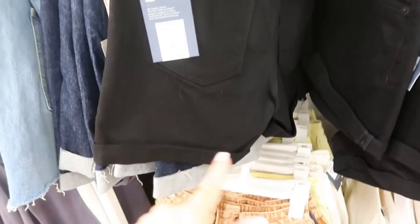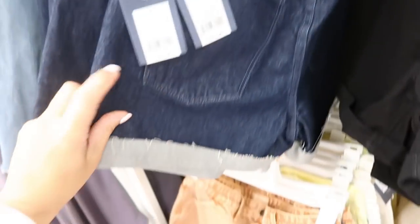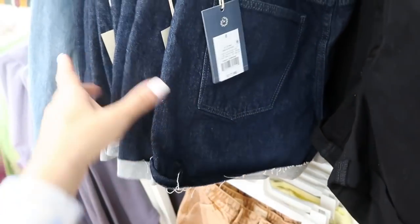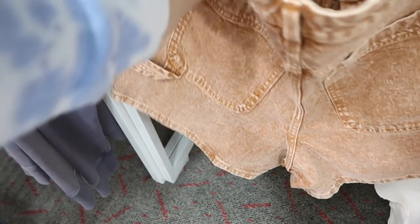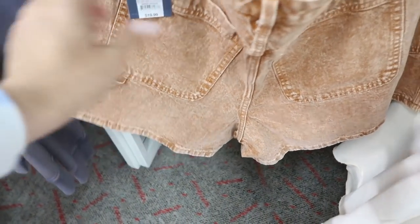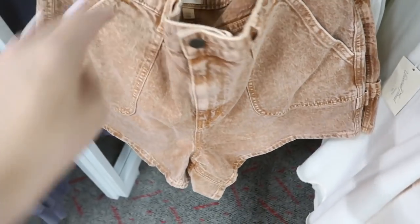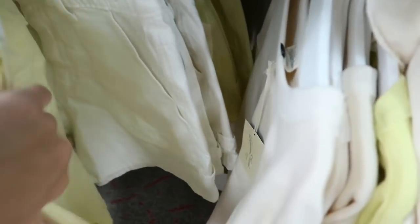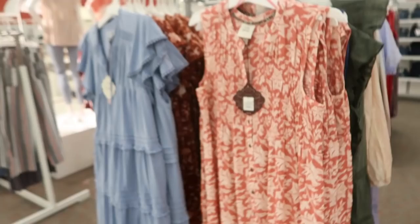There are high rise shorts with a roll-up at the bottom, and midi shorts that are rolled up — you can't unfold them — for $17.99. Down here they have the highest rise midi shorts, like a longer short that comes up really high, in brown, yellow, and off-white. These are $19.99.